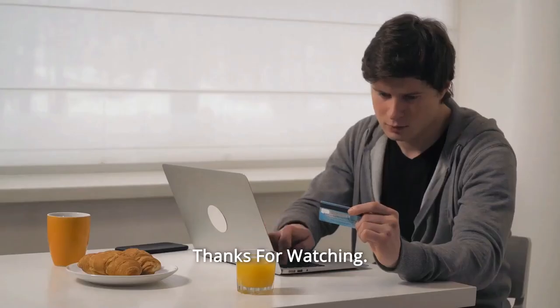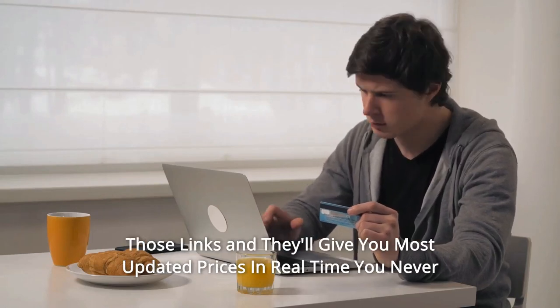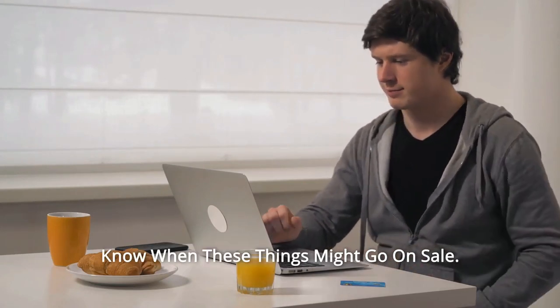Thanks for watching. I leave my affiliate links down in the video description below — click on those links for the most updated prices in real-time; you never know when these things might go on sale.